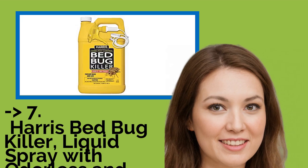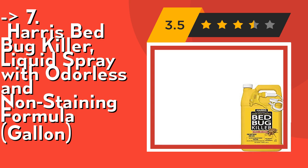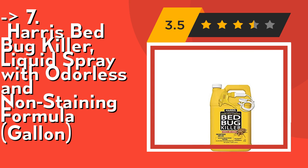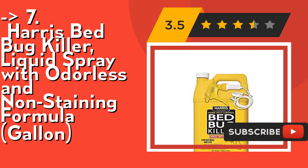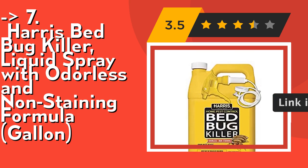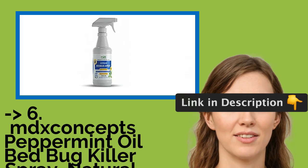The seventh one is Harris Bedbug Killer liquid spray with an odorless and non-staining formula, Gallon. Its 1-gallon size allows for repeated applications on an ongoing basis to effectively eliminate bedbugs. It's EPA registered with the Environmental Protection Agency, number 3211, for indoor residential use. Check out the link in the description to buy this product from Amazon.